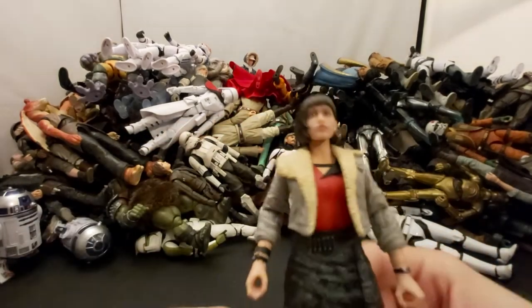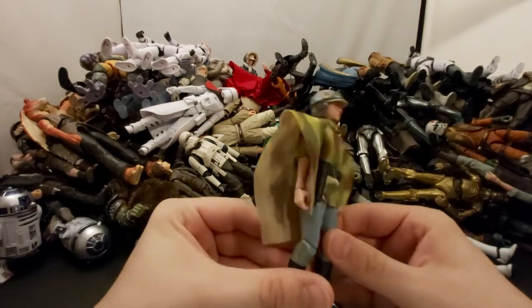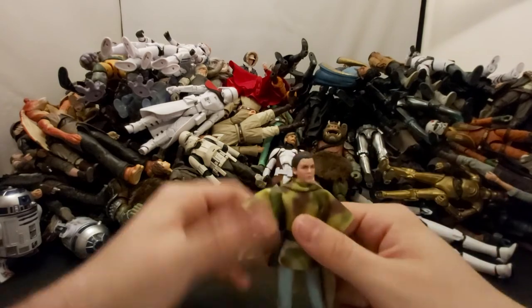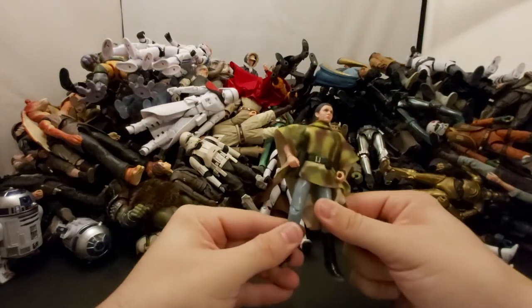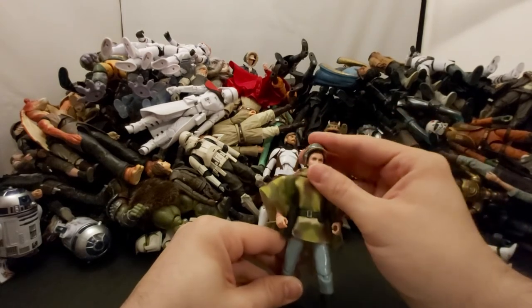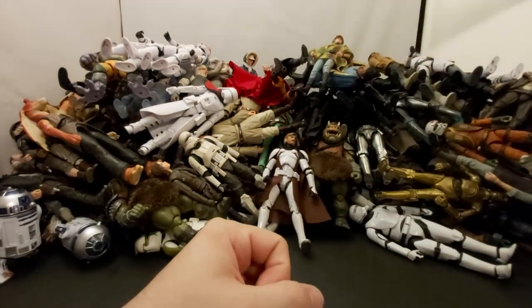Next we've got Leia in her Endor gear. The poncho sticks out a bit much but other than that a great figure — her helmet comes off to show the awesome braided hair look. The eyes might be a little too glossy but that's probably just how it's supposed to be. Love Return of the Jedi, love the scene where she meets Wicket and tries to take care of him. Princess Leia, rest in peace.